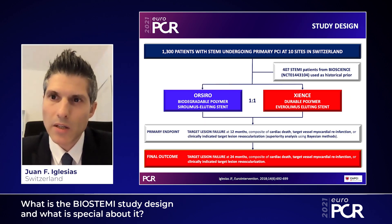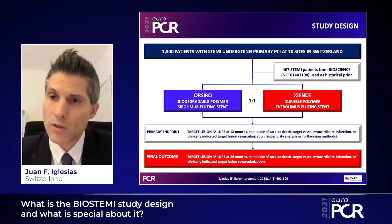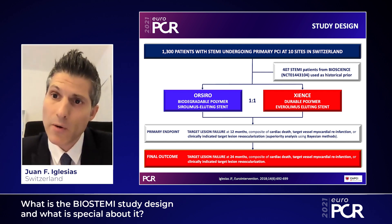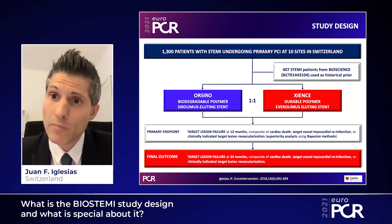BIOSTEMI is a randomized controlled clinical trial that included 1,300 patients with STEMI undergoing primary PCI at 10 sites in Switzerland between 2016 and 2018. Patients within 24 hours of symptom onset were randomly allocated to treatment with either the Orsiro biodegradable polymer sirolimus-eluting stent or the Xience durable polymer everolimus-eluting stent.